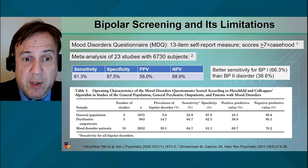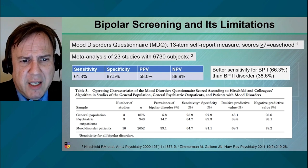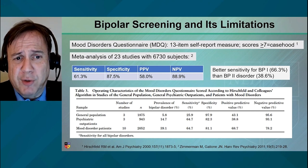So that's what screens do, which is a good thing. If anything, they're over-inclusive. This slide describes some of the data that have come from what arguably is the gold standard screen, the Mood Disorders Questionnaire.